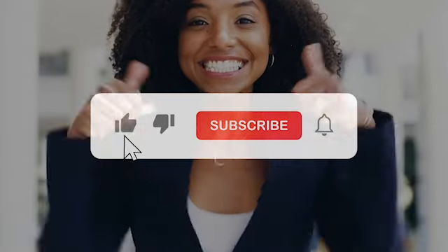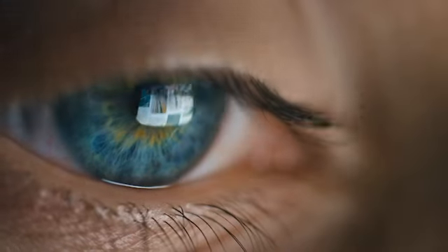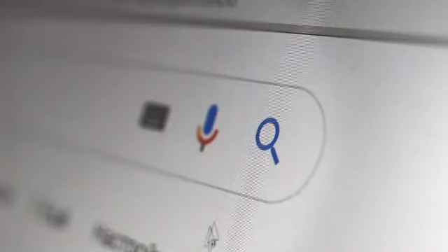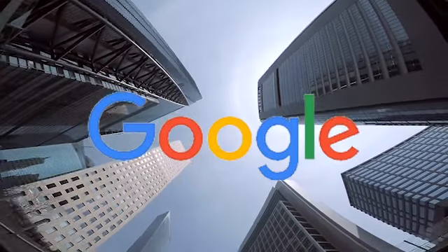Don't forget to hit the like button, subscribe, and ring that bell for more amazing content. We all use its services every day. It answers our most bizarre questions, and you're even watching this video using the company's video streaming platform. We're talking about Google, or more importantly, its bank-busting Silicon Valley headquarters.